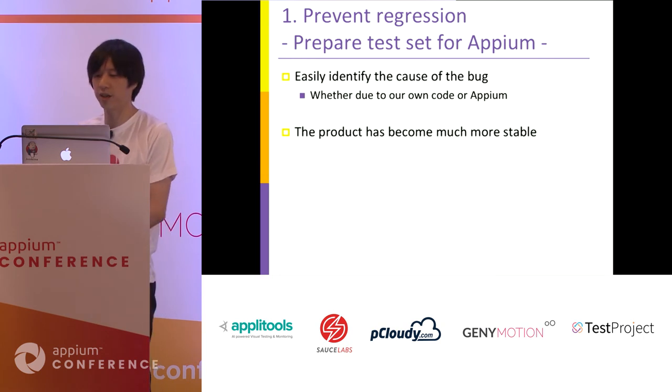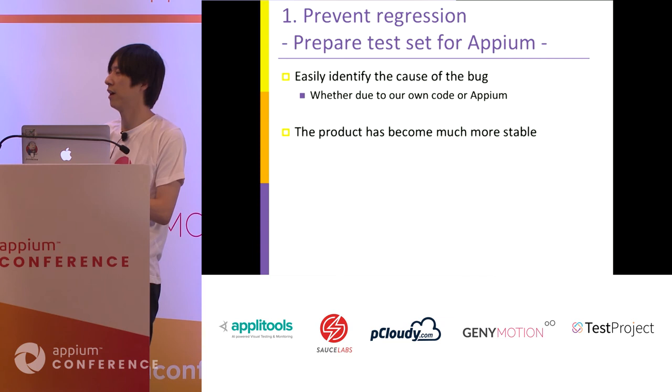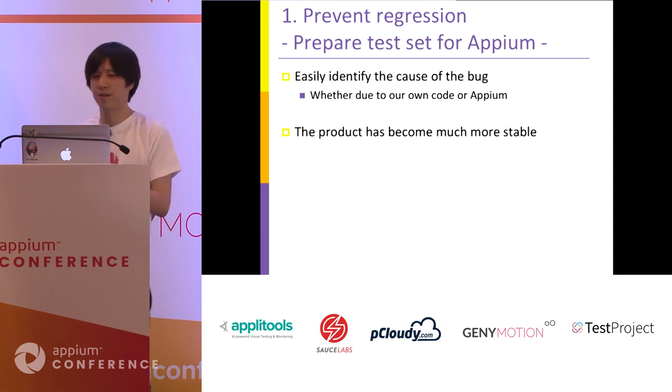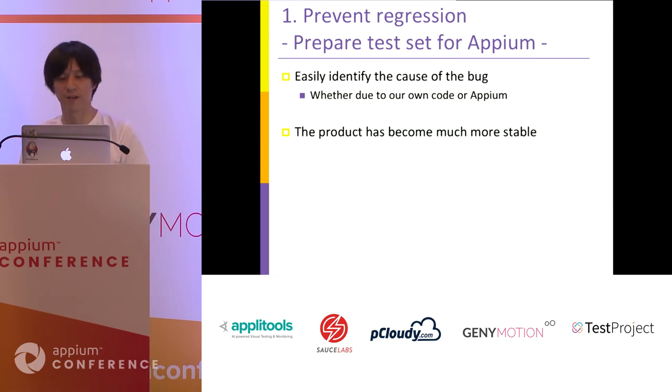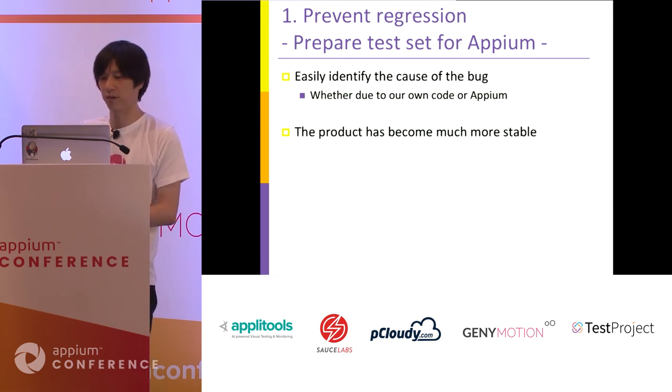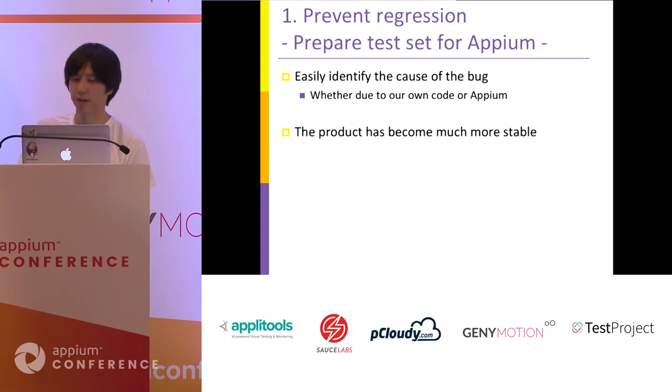By this test, we can easily identify Appium bugs and determine whether a problem is in Appium or MagicPod. It has helped our development and quality has become much more stable.